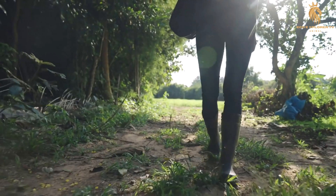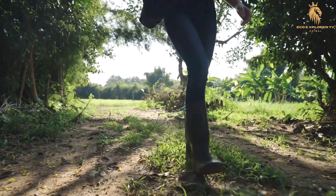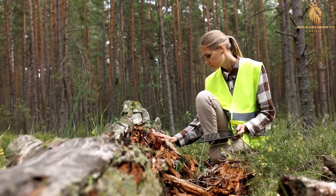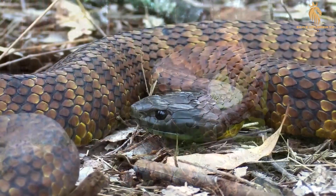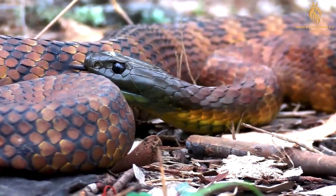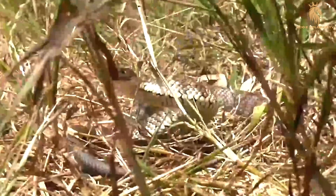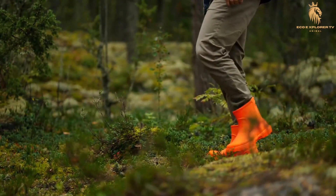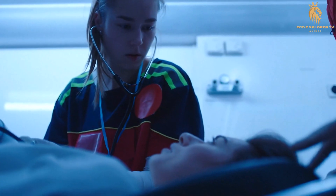Wearing appropriate clothing can provide an additional layer of protection. Sturdy boots and long pants can help prevent leg and foot bites. Consider wearing gloves if you're working in areas where you might need to reach into crevices or underbrush. If you encounter a tiger snake, the best action is to give it a wide berth. Don't try to approach, corner, or kill the snake, as these actions can provoke it to defend itself, increasing the bite risk. Instead, remain calm and slowly back away, giving the snake ample space to retreat.